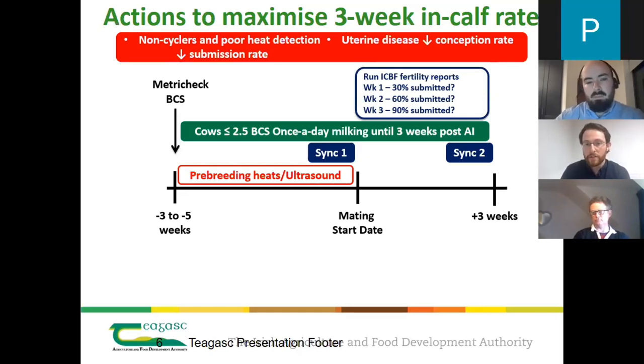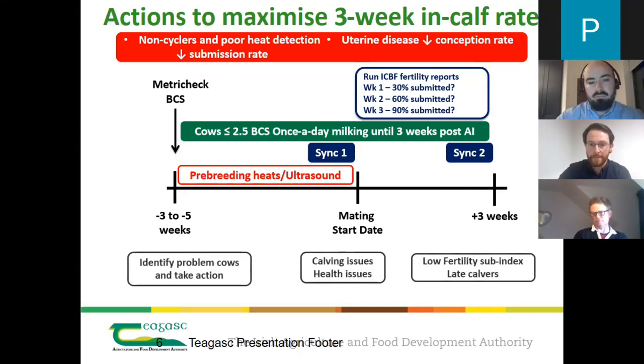Target 30% submitted by the first week of breeding, 60% by the second week, and 90% submitted by the third week. If you're not making these targets, identify animals that haven't been bred and check whether they're not cycling or have a uterine health issue. You need to be proactive during that time. In every herd there are going to be some problem cows — those that had difficult calvings, health issues like milk fever, ketosis, LDAs, low fertility sub-index, or late calvers. These animals need special attention before breeding.